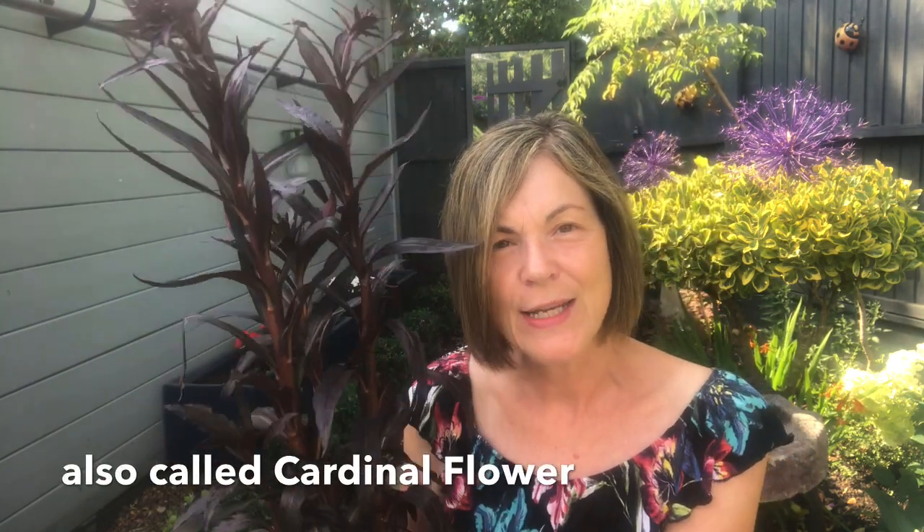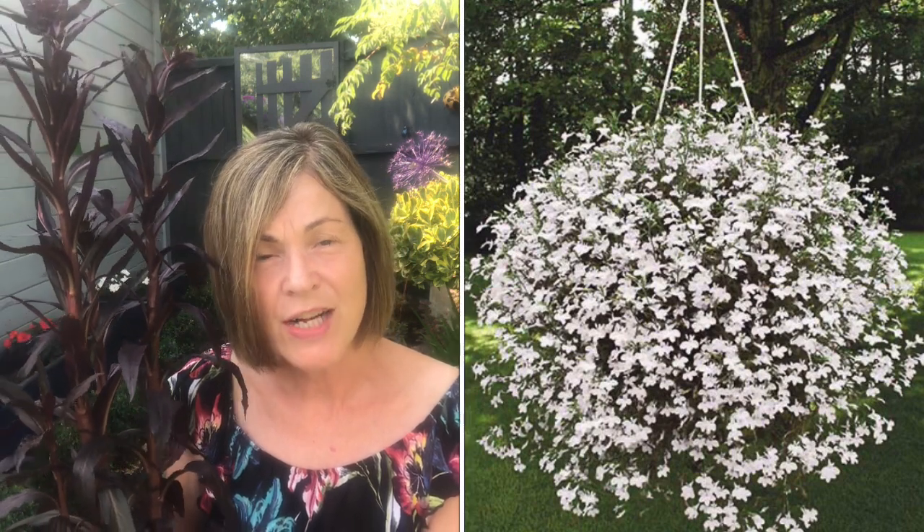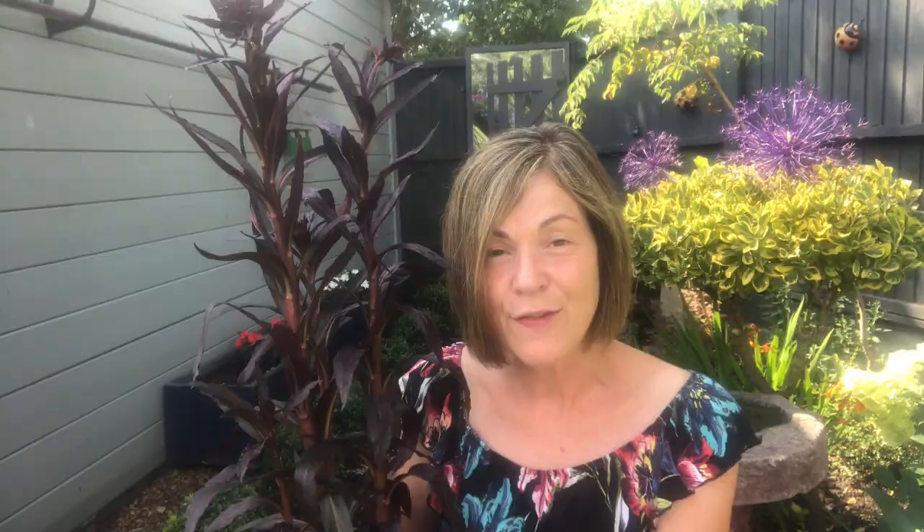I found this beautiful plant which is in fact a Lobelia — it's called Lobelia Queen Victoria. You normally associate Lobelias with the carpet-covering plants ideal for hanging baskets and ground cover, but there are actually 415 different species of Lobelia. They come in small, large, hardy, tender, annuals, perennials, and shrubs — so they're an amazing species.